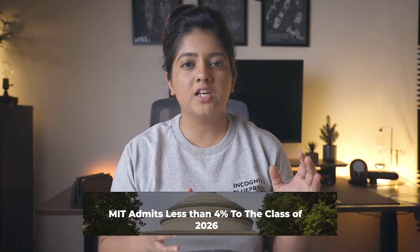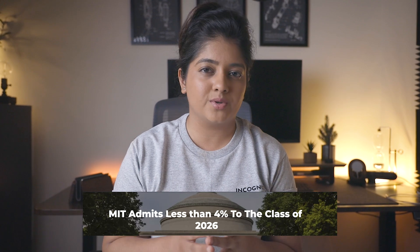MIT had its lowest acceptance rate at 4.7%, admitting just 697 students out of over 14,000 applicants, which means that the competition is at its peak right now. Today, I'm going to tell you guys a secret that can very well be the reason why you get into MIT.